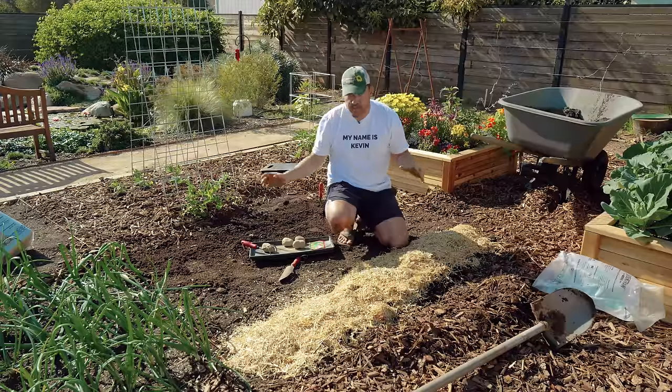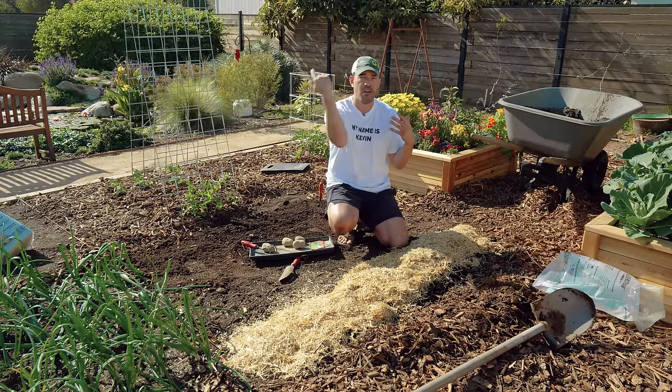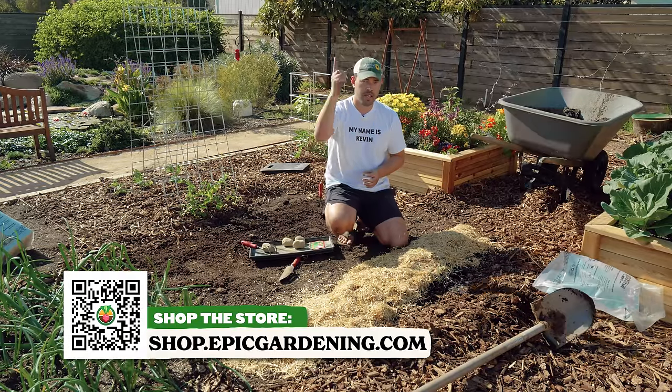Potato growing is one of the most fun things you can do in the garden, especially with kids. Check out the full potato playlist for more. We got our seed potatoes this year from Wood Prairie Farms — we love them. Good luck in the garden and keep on growing.